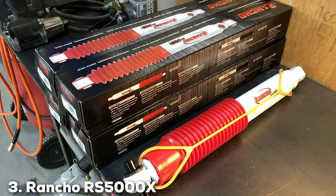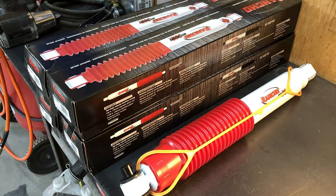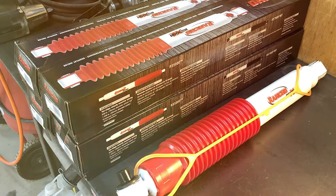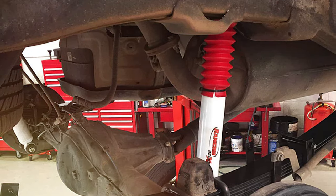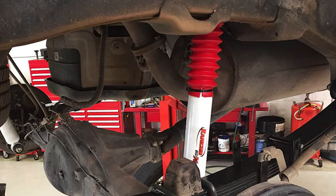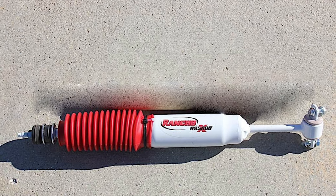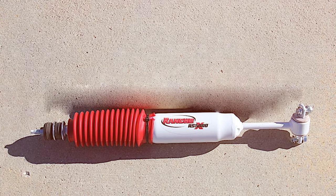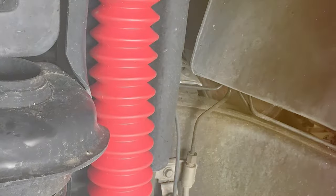The number 3 position is held by the Rancho RS5000X Front and Rear Monotube Gas Shock Set. For truck enthusiasts who demand top-tier performance, this shock set is a force to be reckoned with. Designed to handle the toughest terrains with ease, these shocks offer a superior level of comfort, control, and durability. The monotube gas design ensures optimal heat dissipation, preventing performance degradation even under extreme conditions.